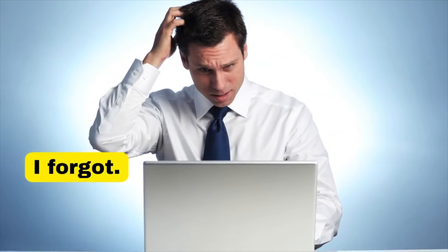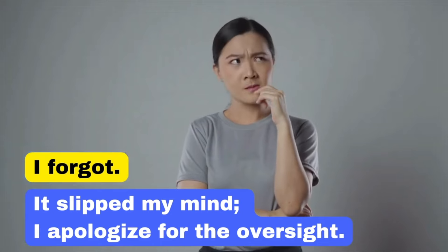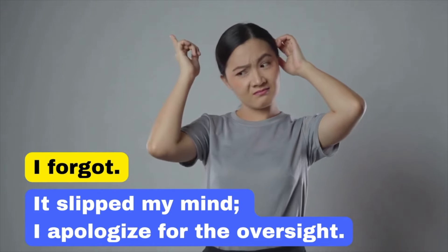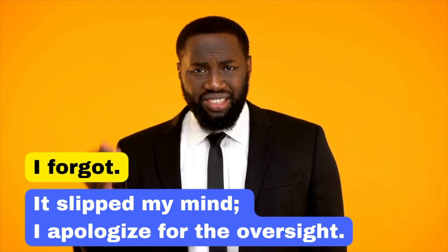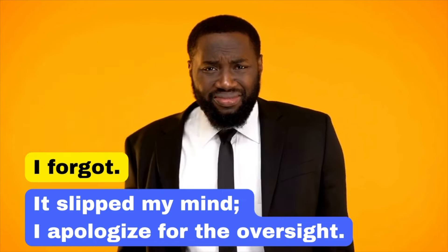Admitting forgetfulness with 'I forgot' might come across as careless. Instead, say: 'It slipped my mind. I apologise for the oversight.' This shows the ability to take responsibility and a commitment to making things right. It slipped my mind. I apologise for the oversight.